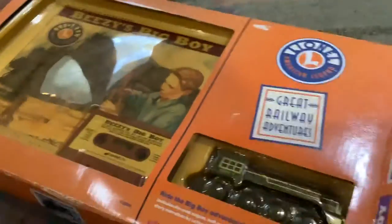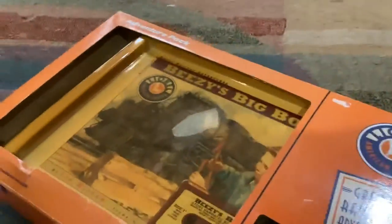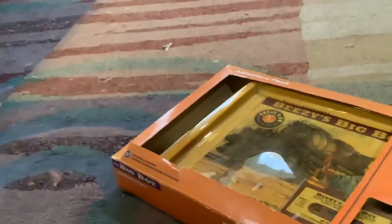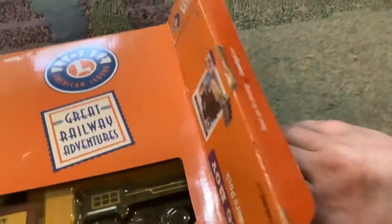Open it up. Slide it out of the package. Sorry, everybody — I'm going to have to put the camera down for a second.